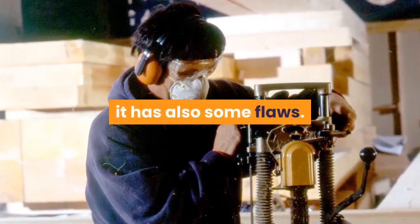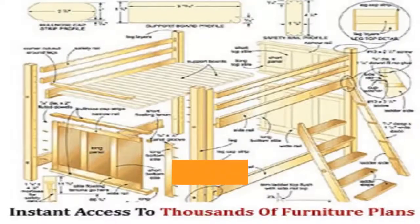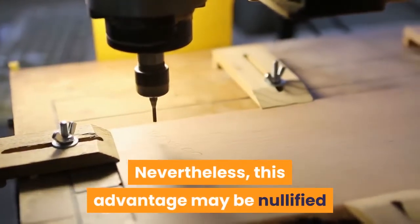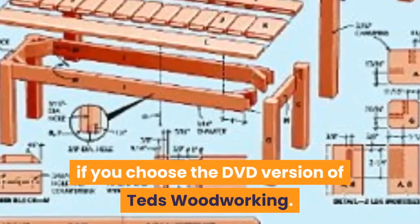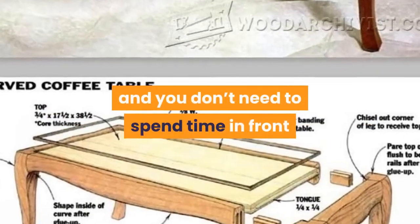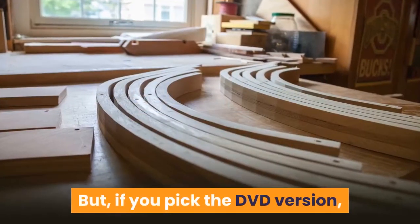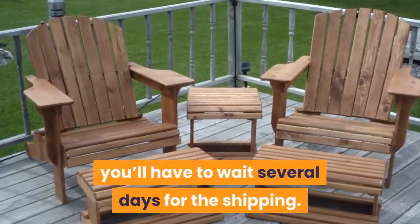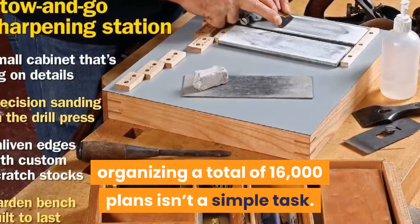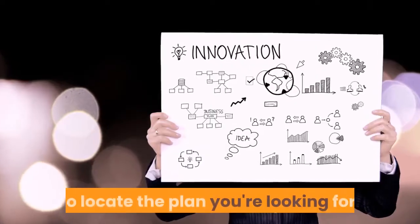What you won't like about Ted's Woodworking: although it has a lot to offer, it does have some flaws. Since it contains thousands of plans, it takes time to download — particularly if your internet speed isn't up to mark. However, this can be resolved by choosing the DVD version, which gives you every plan on a portable DVD. Keep in mind that organizing 16,000 plans is no simple task, so you will need to use the search option to locate the plan you're looking for.